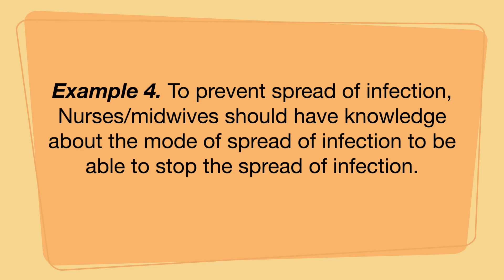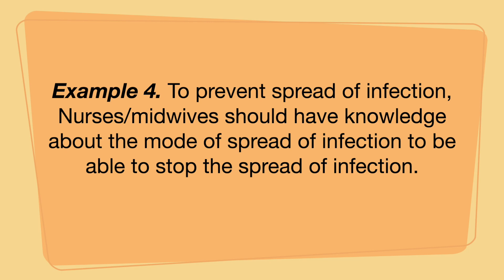If you are a nursing applicant, say nurse; if you are a midwifery applicant, say midwife. Under microbiology, a good response is: to prevent the spread of infections, nurses or midwives should have knowledge about the modes of spread of infection. I specifically framed it this way so that it prompts the panelists to ask about modes of transmission. It's good to invite follow-up questions you're prepared for, so you can guide the direction of your interview.